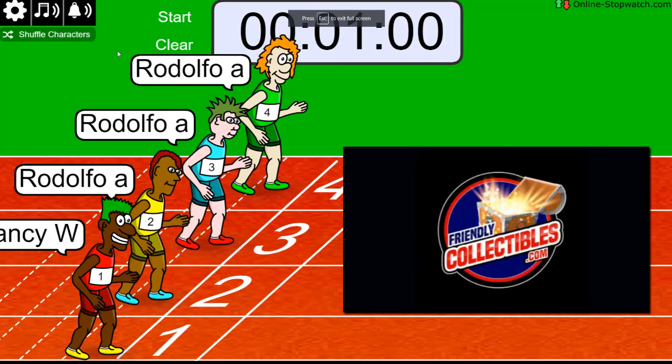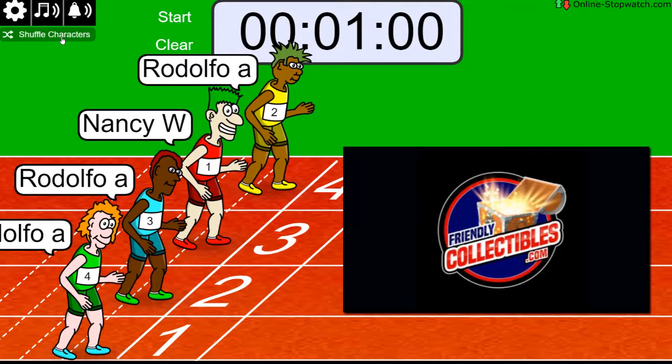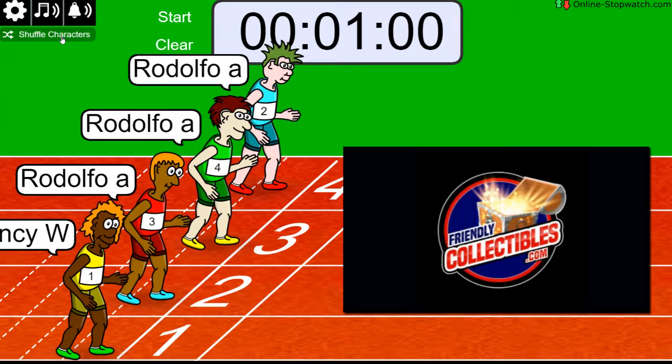On your mark. We shuffle seven times. Here's a quick shuffle: one, two, three, four, five, six — lucky number seven. And on your mark, get set, go.